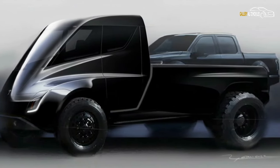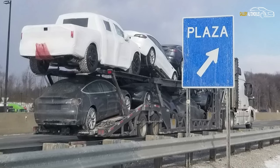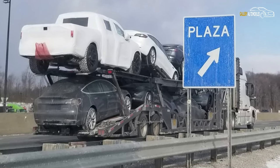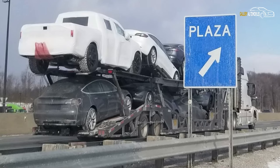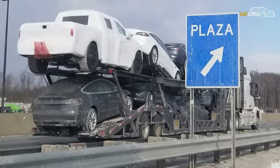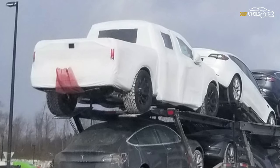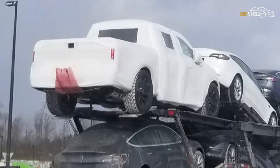A spy shot has surfaced online that may show an early prototype of Tesla's upcoming all-electric pickup truck. A Reddit user posted this single image online, showing a large car transporter in eastern Ohio carrying a bunch of Tesla Model 3s finished in gray and one painted white. Sitting at the rear of the transporter is a mystery pickup truck covered in a white sheet.